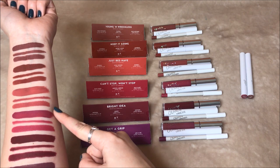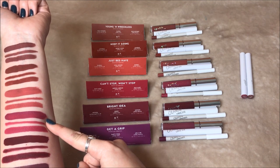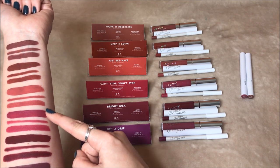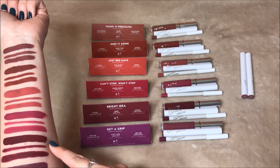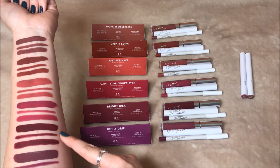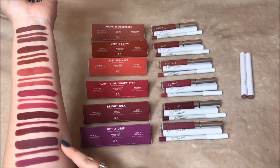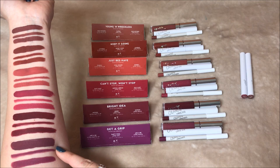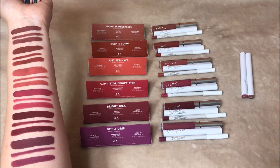The Can't Stop Won't Stop set has the ultra matte in Bad Habit, the lippy pencil in Bad Habit, and the lippy stick in Mirror Mirror — but the ultra matte is a bit patchy so I would not recommend that one. Moving on, Bright Idea has the ultra matte in Notion, the lippy pencil in Notion, and the lippy stick in its corresponding shade. The last set, Get a Grip, has the ultra matte in R&B, the lippy pencil in R&B, and the lippy stick in Party Foul.